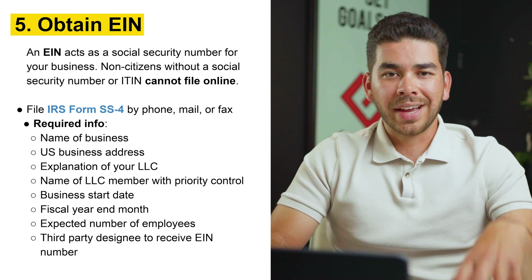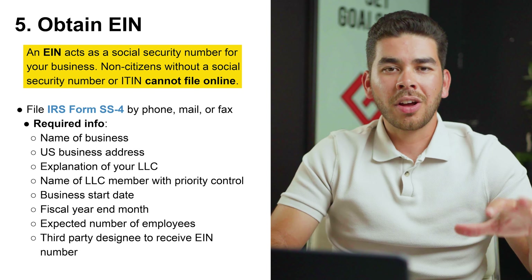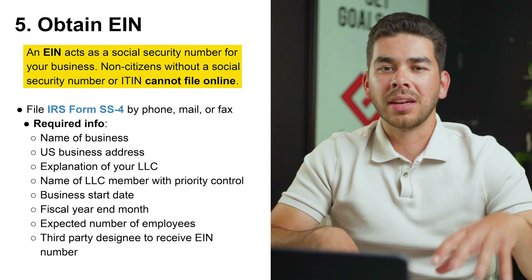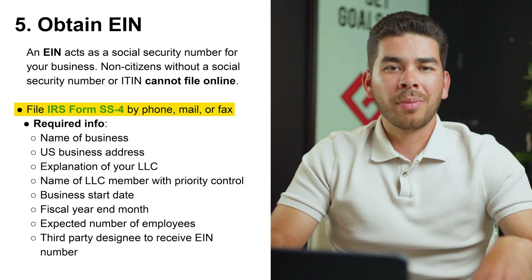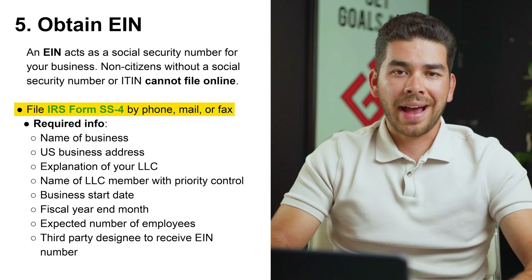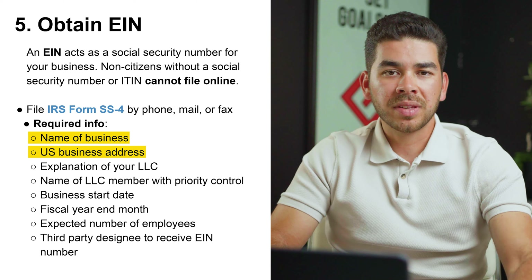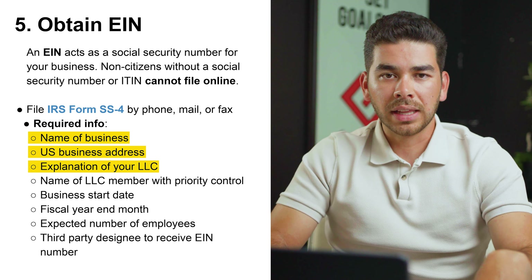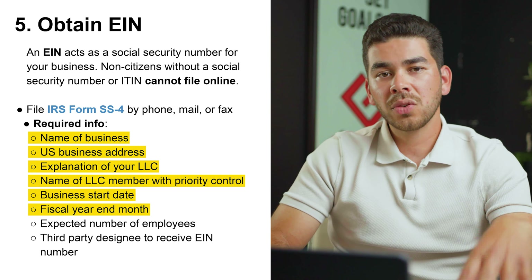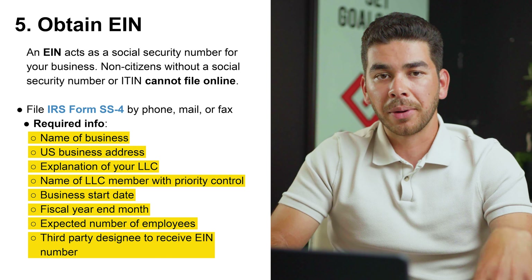Step number five is to obtain your EIN number, which acts as a social security number for your business. Non-citizens without a social security number or ITIN number cannot file this online — this is form IRS SS-4, and you can file it by phone, mail, or fax. Information required for this form includes: name of your business, US business address, explanation of your LLC, name of the LLC member with priority control, business start date, fiscal year-end month, expected number of employees, and a third-party designee to receive your EIN number.